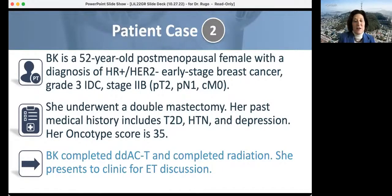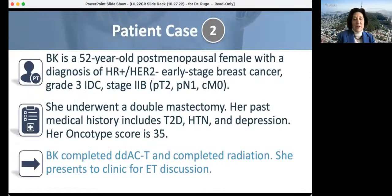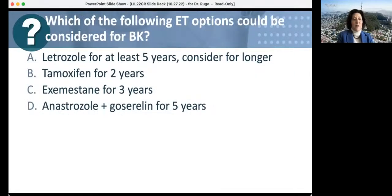For the 52-year-old postmenopausal woman with T2N1 grade three tumor, after completing dose-dense ACT and radiation, she presents for endocrine therapy discussion. She has T2N1 disease — one to three positive nodes — so we recommend an aromatase inhibitor for at least five years. The Breast Cancer Index is being evaluated as prognostic and predictive for longer than five years of AI therapy in node-positive disease, and can be considered to guide decisions about extended endocrine therapy duration.